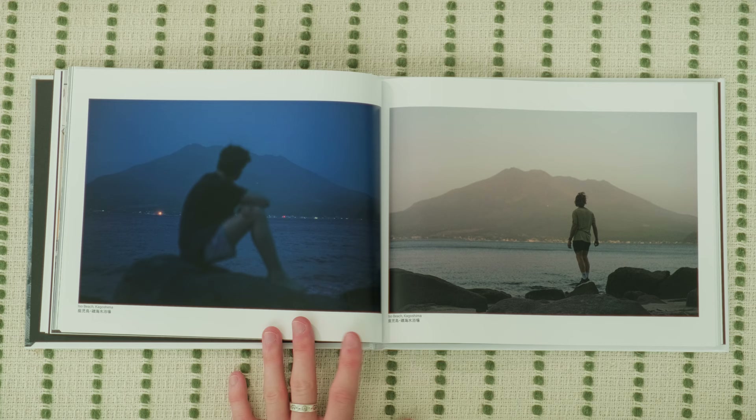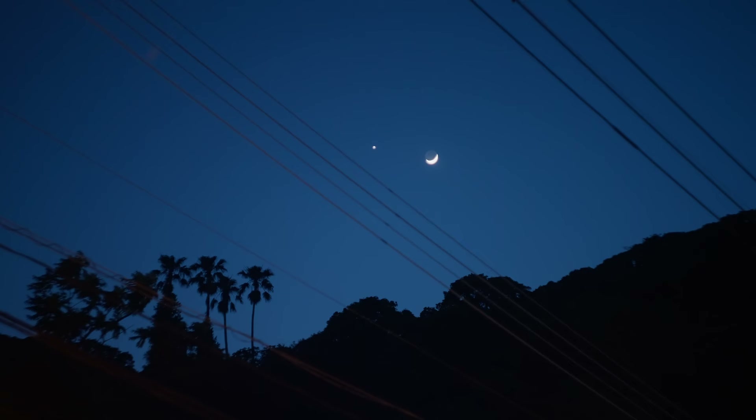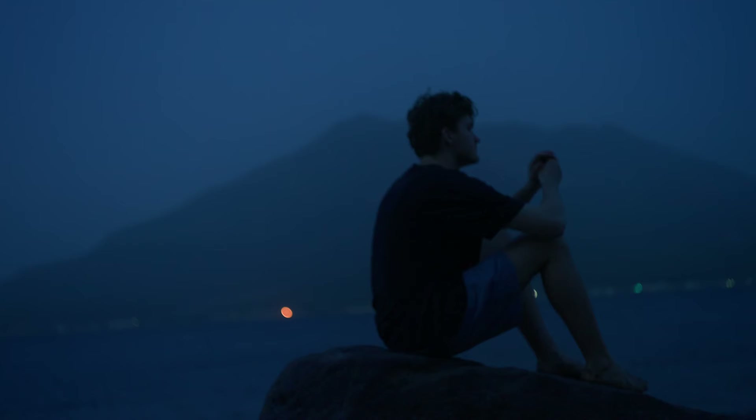These two photos pair really nicely together — we have Blue Hour and Sunset. For the Blue Hour one, we actually used a $3 filter from a used camera store that tints the image blue. There's something about getting the color in camera versus doing it in editing that I think makes for such a better end product.